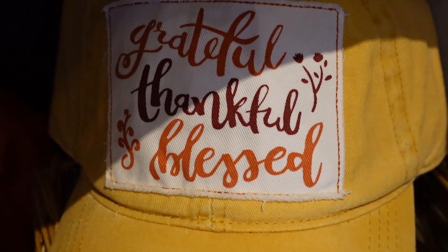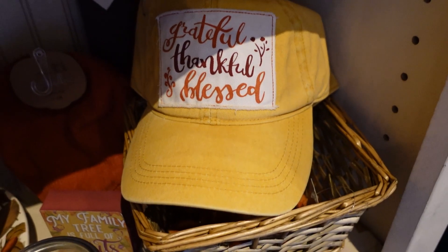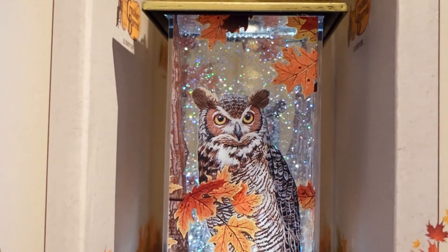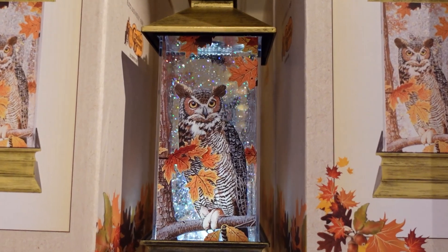We are just taking a look at the beautiful items they have available for sale while we wait here for a couple of minutes before going to our table and ordering our meal.